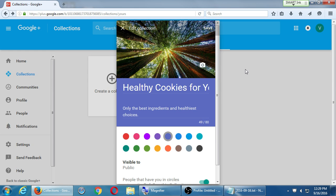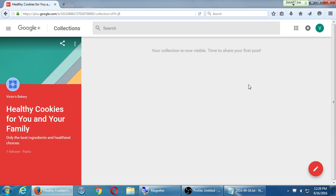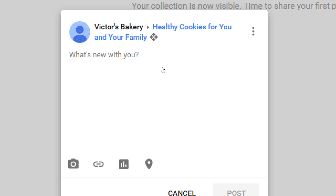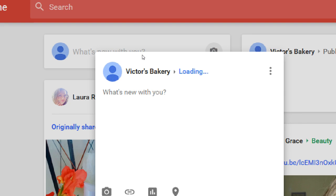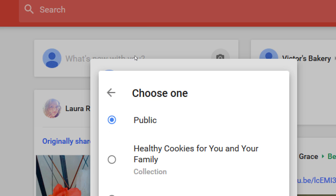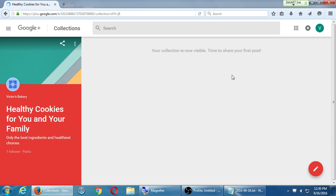Save that. This now takes me to my screen where I have the collection. It says 'share your first post' — there's a pencil there for me to share. That pencil pops up just like before: pictures, text, posts, locations, etc. At the top it says you're about to share to this collection. When on the home screen about to share, if you have collections you can choose a collection or share publicly.